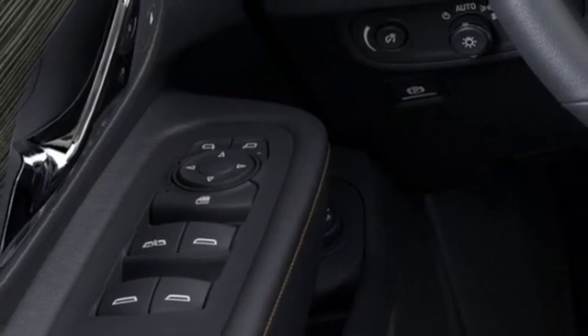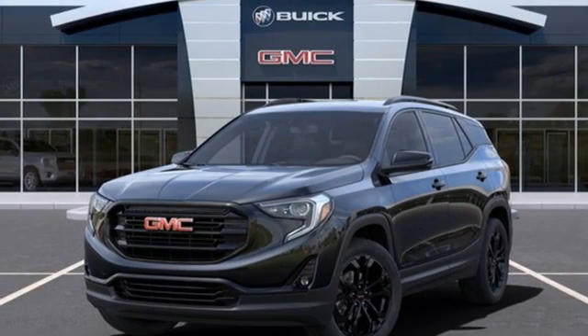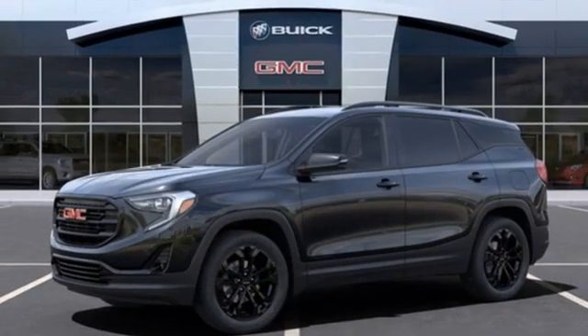Wi-Fi hotspot. AM-FM satellite radio. Aluminum wheels. Remote engine start. And hands-free liftgate.